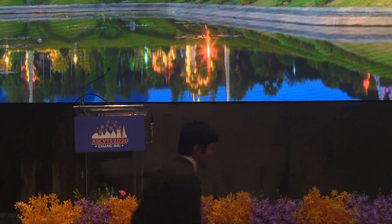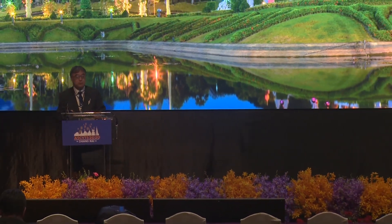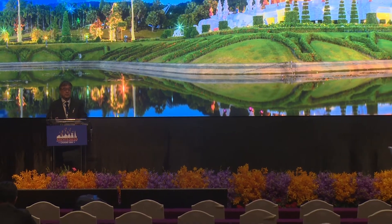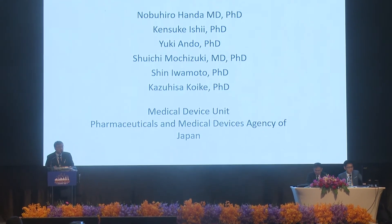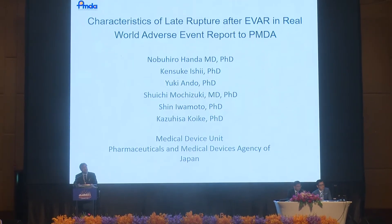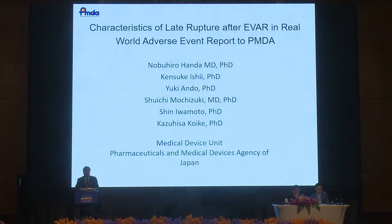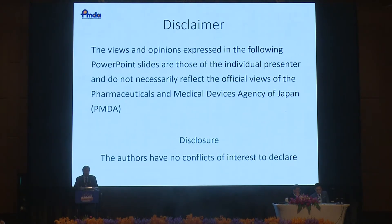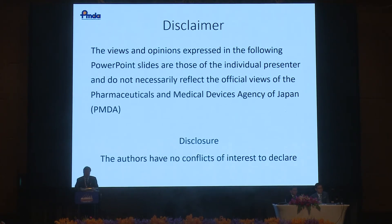The last paper: Characteristics of Late Rupture after EVAR in Real World — Adverse Event Reports to the Pharmaceutical and Medical Device Agency of Japan, by Dr. Nobuhiro Handa. My name is Nobuhiro Handa. I am a principal reviewer of Medical Device Unit at the PMDA. I need to address that my views and opinions do not necessarily reflect the official view of the PMDA.